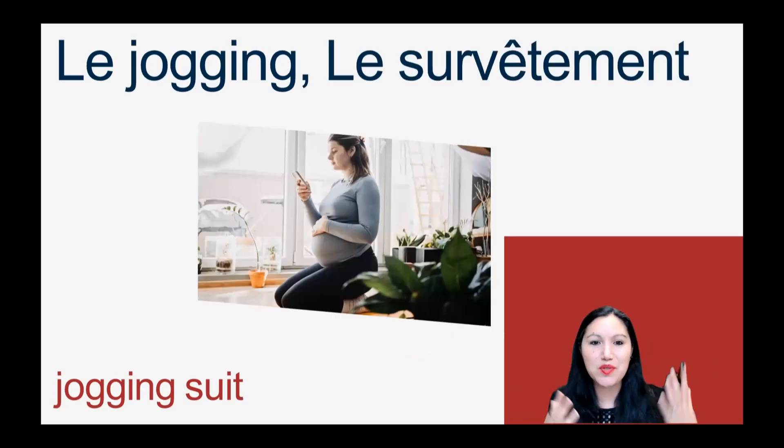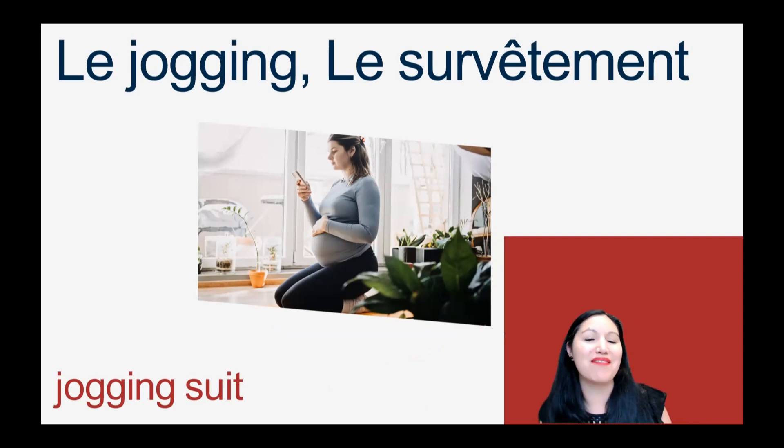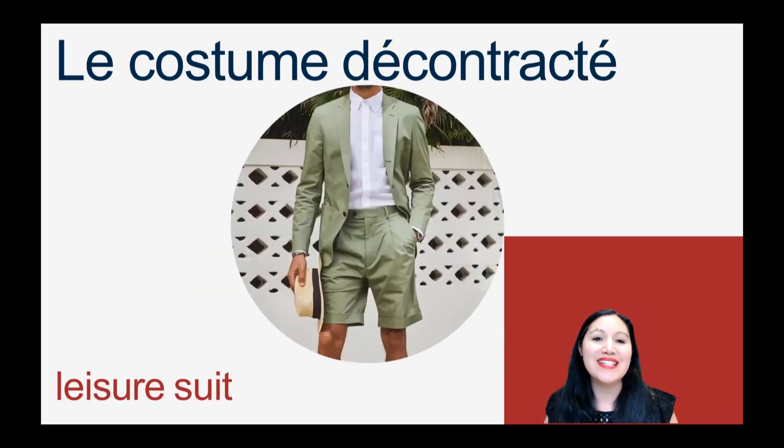Pour faire de l'exercice, pour faire du sport: le jogging ou le survêtement. And we do sometimes shorten it and just say survête. So we have le jogging, le survêtement, ou le survête. C'est un ou le costume décontracté — décontracté means laid back, relaxed. So this type of suit we will call un ou le costume décontracté.